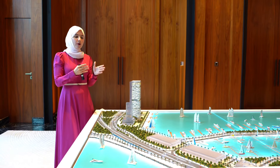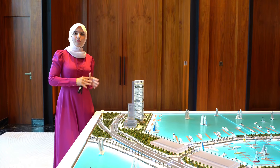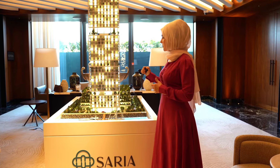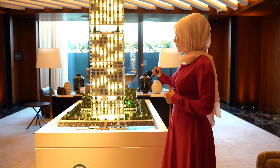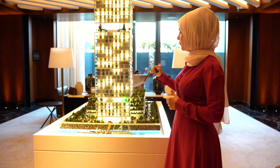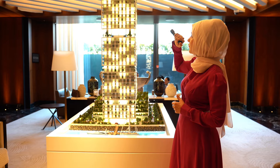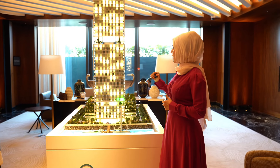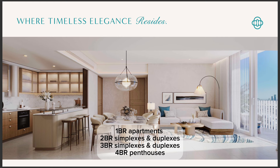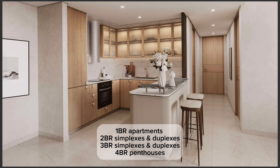To understand more about the project, let me take you to the bigger model. Saria by Beyond will comprise four basements, then the ground floor, then four podium levels, with apartments starting from the first floor all the way up to the 39th floor. You're going to have one, two, three, and four bedroom apartments. For the two and three bedrooms, you have options of some simplexes and duplexes.